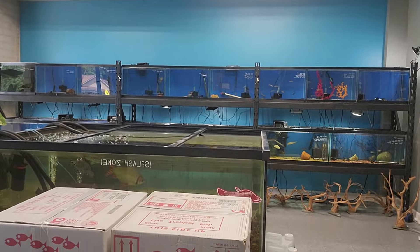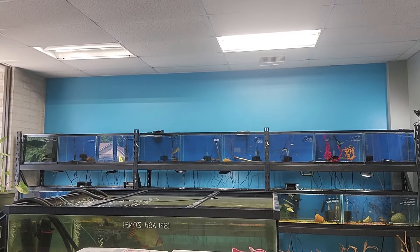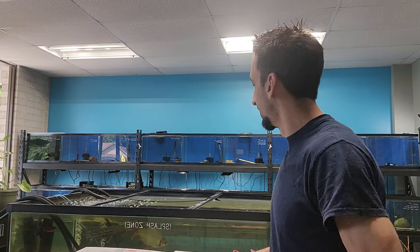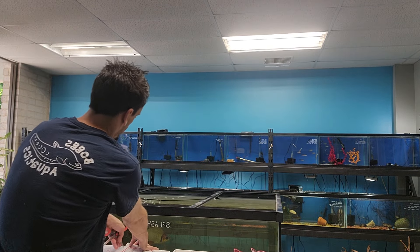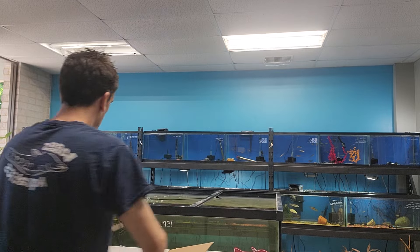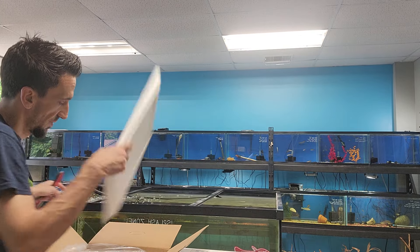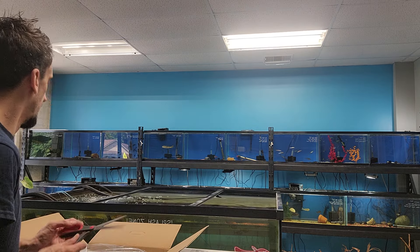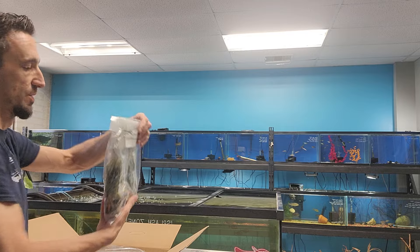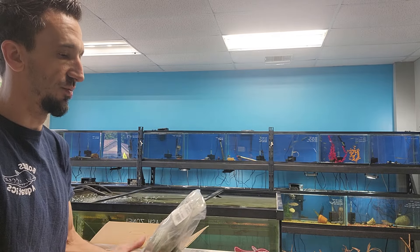Hey guys, Dan here from Boggs Aquatics. Today is Friday, May 24th and we are going to be open from 11 to 6 today and we've got some boxes to get through. We've got eight boxes to go through and it is already pretty close to 11 so I'm gonna get started here. Otherwise, we are gonna be open while I'm doing this. Hope everybody's having a good day so far. I know we got a lot of requests on this order but I know we also had some stuff to cut too so we'll see what we got.